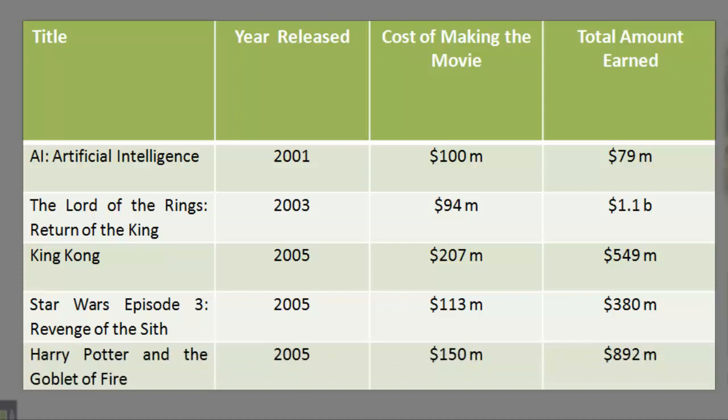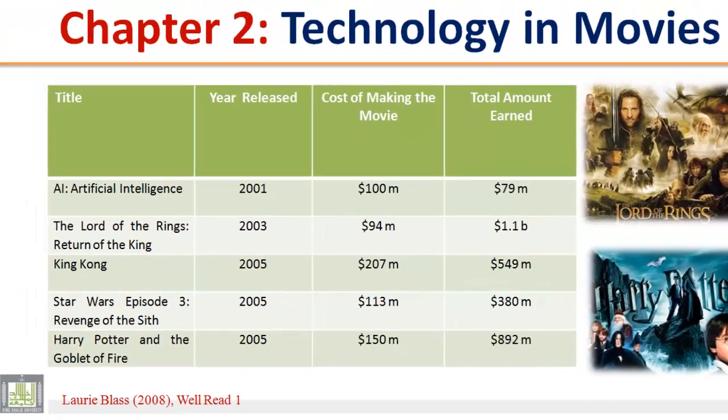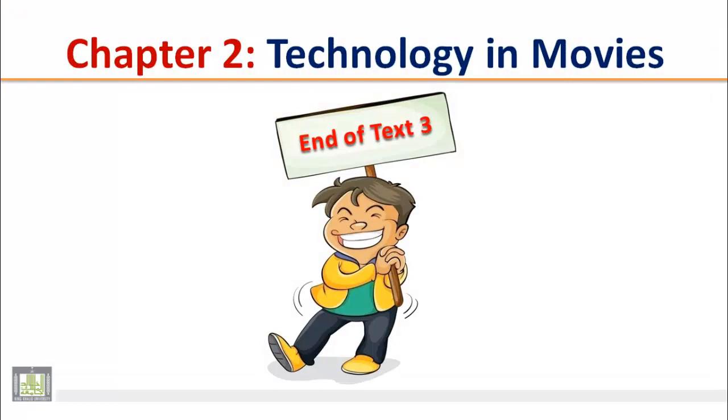Harry Potter and the Goblet of Fire. Year released: 2005. Cost of making the movie: $150 million. Total amount earned: $892 million. End of Text 3.